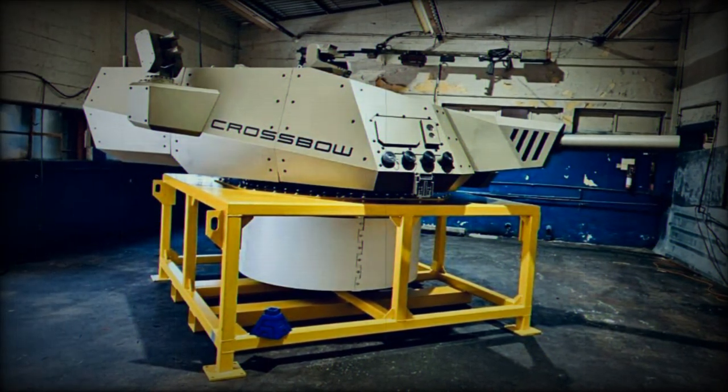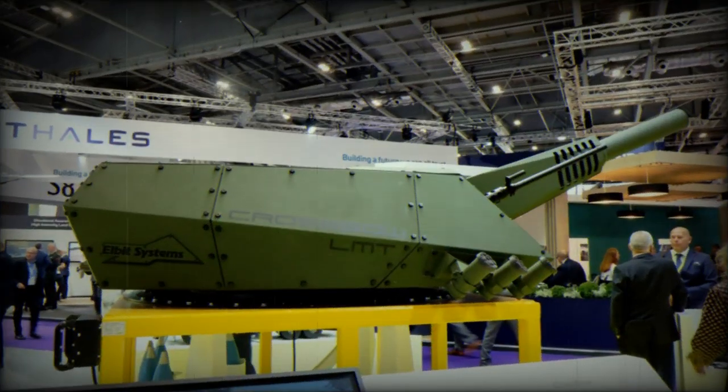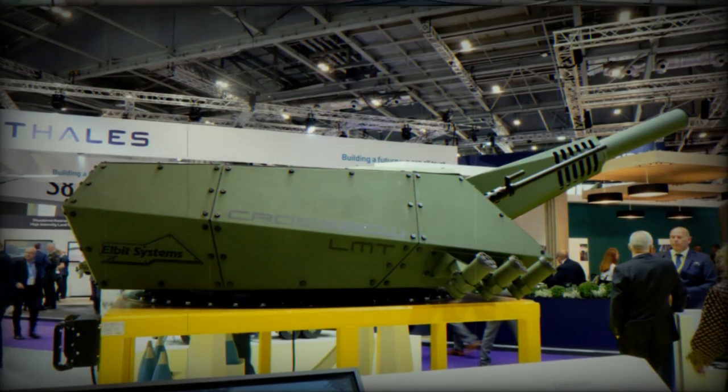The Crossbow system boasts impressive capabilities, such as the ability to launch the initial round in under 30 seconds, achieving a maximum firing rate of 10 rounds per minute and sustaining a rate of fire of 6 rounds per minute, all with minimal delay in sensor-to-shooter coordination.